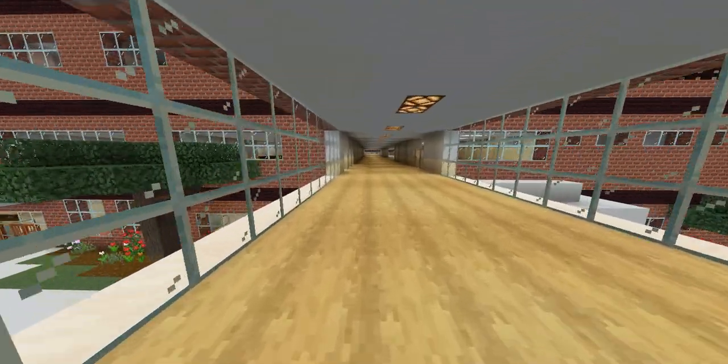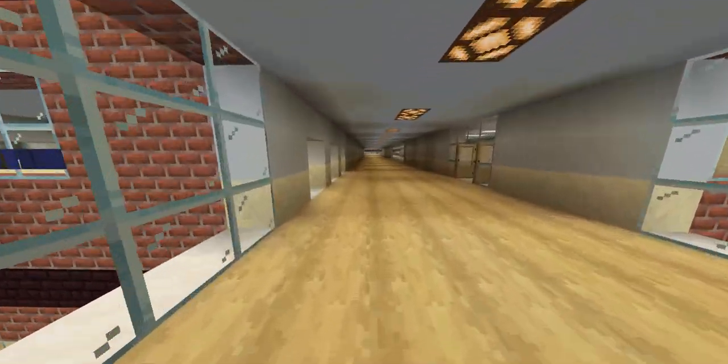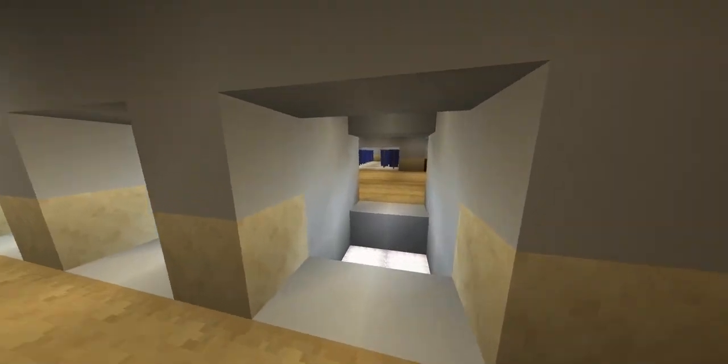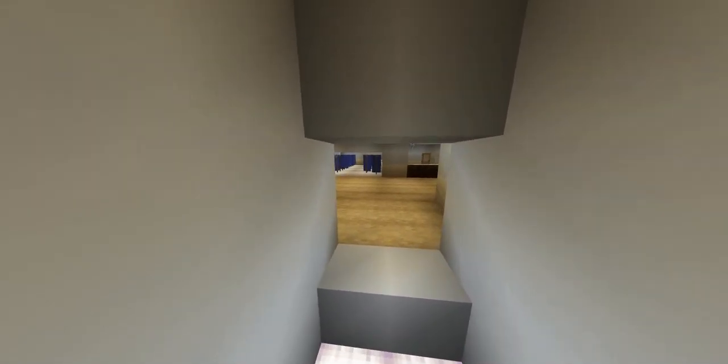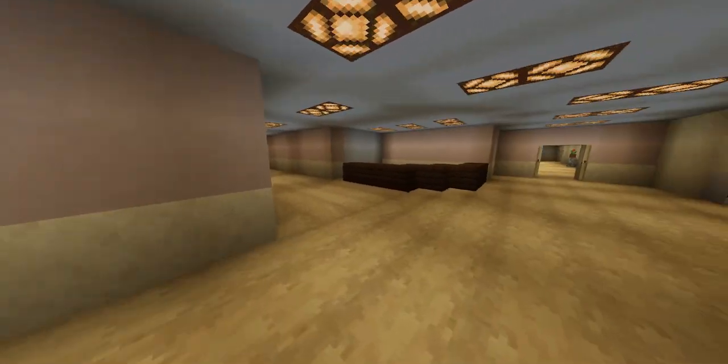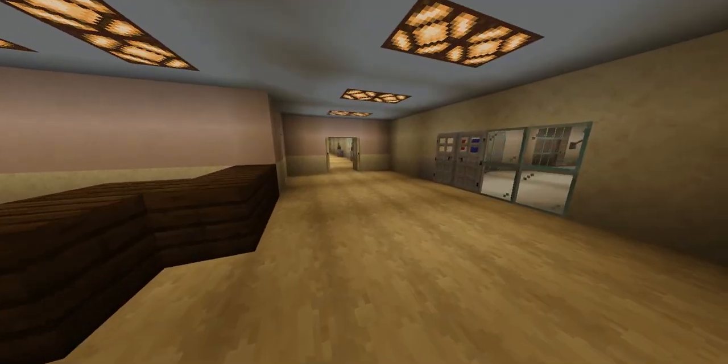From here on, the rest of the hospital will start to look pretty much the same. Let's assume elevators are here and we could go upstairs — we are going to go up to the next level.